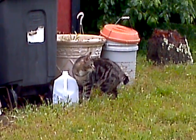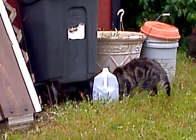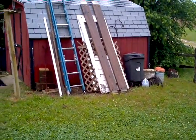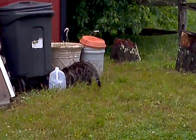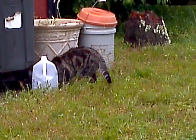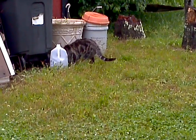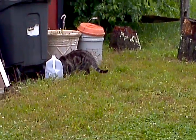We have a groundhog that's in the backyard. He's been staying under the building here. Groundhogs are very timid — they don't come out. If they see you or whatever, they run like crazy and hide.